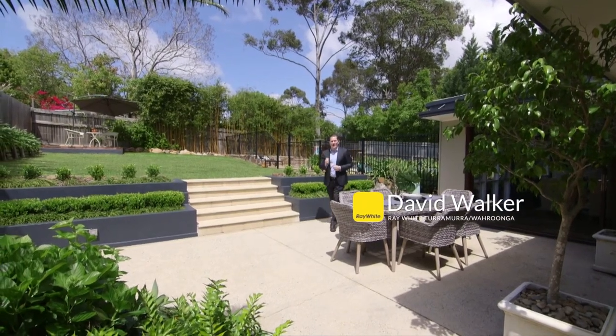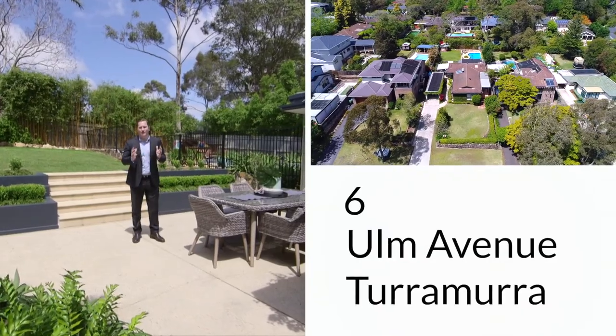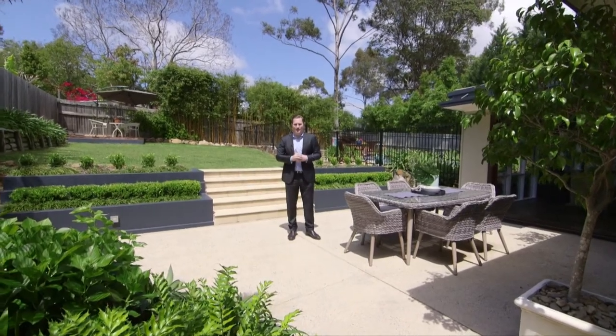This stylish single level designer home centres around the open plan living area that flows seamlessly out to the entertaining terraces, backyard and large in-ground pool. Come and take a look.